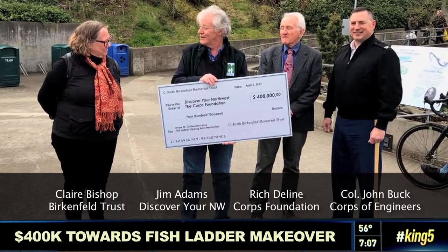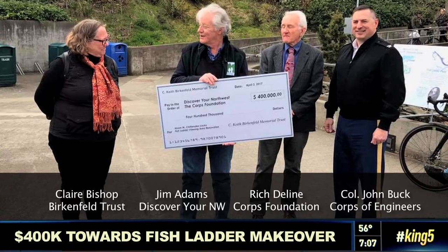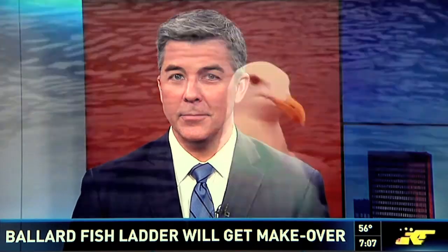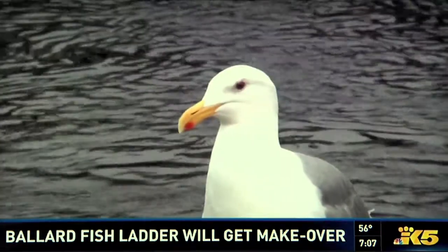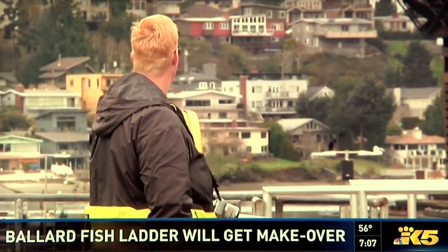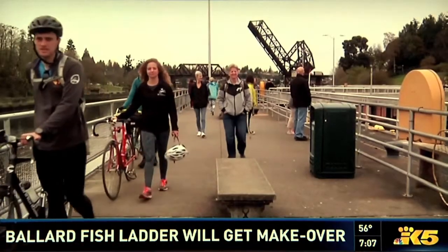One of Seattle's most popular tourist spots is set to get a major makeover. King 5 environmental reporter Allison Marles has more from the Ballard Locks fish lab. All kinds of visitors stop by the Ballard Locks — it's the third most visited spot in Seattle.